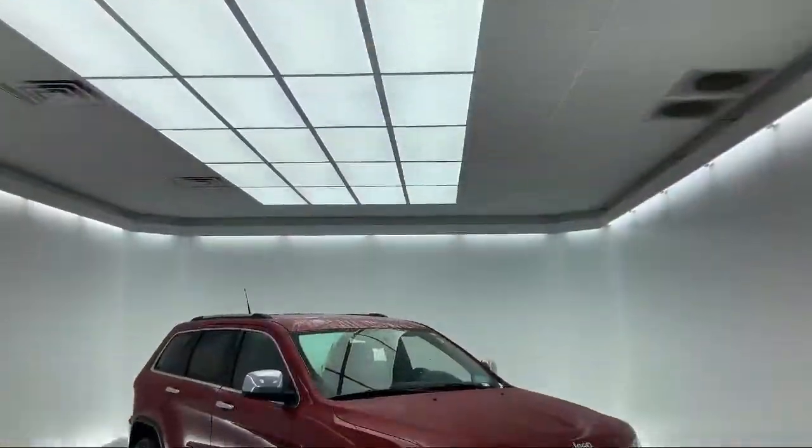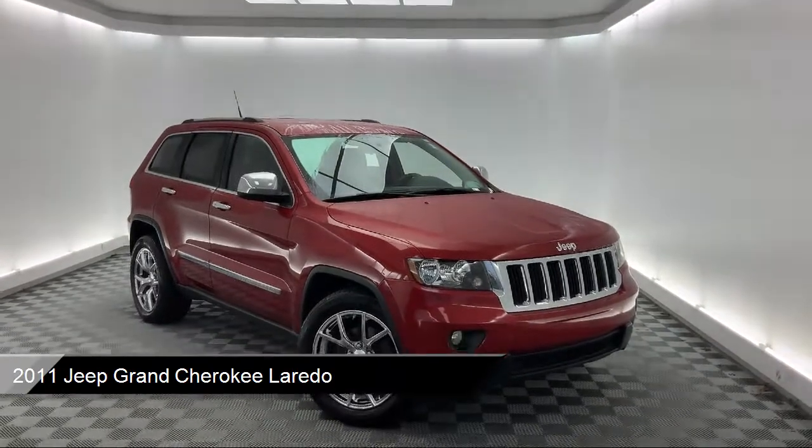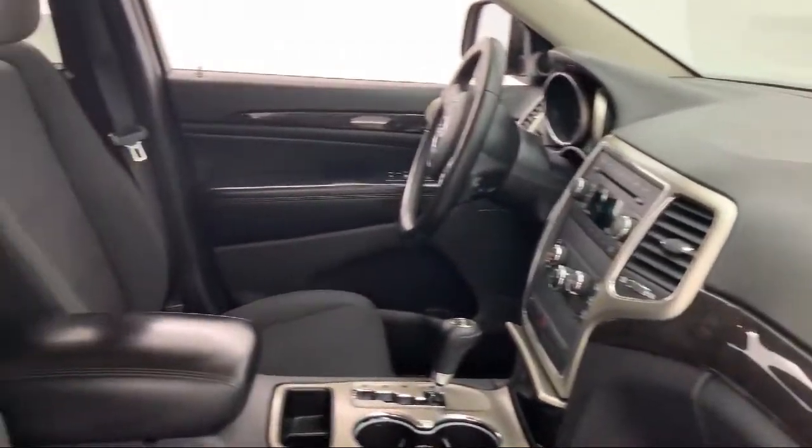It comes equipped with Tire Pressure Monitoring System, Fully Automatic Headlights, Roof Rack, Steering Wheel Controls, Keyless Entry, and Rear Spoiler.